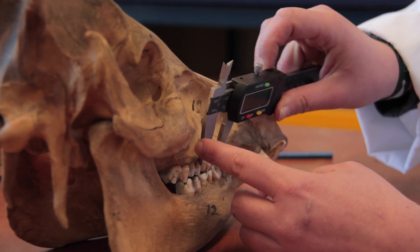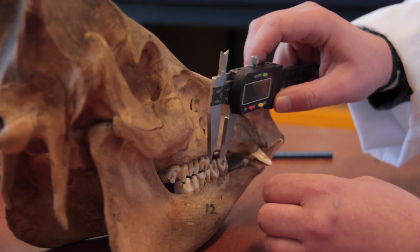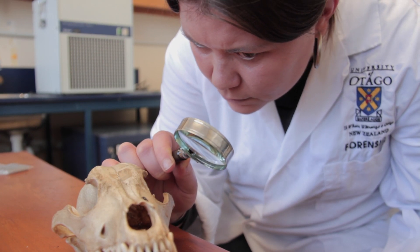By studying teeth, scientists can discover important information about animals and people. Teeth can tell us about the age of a person or an animal — you can tell how old they were, or about the relationships of different animals, whether they are closely related like cousins or more distantly related. You can also tell about the diet of a person or an animal, and whether that animal eats more meat or is more like a vegetable eater.